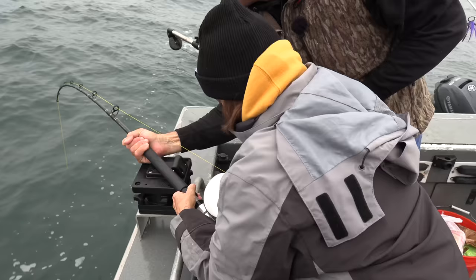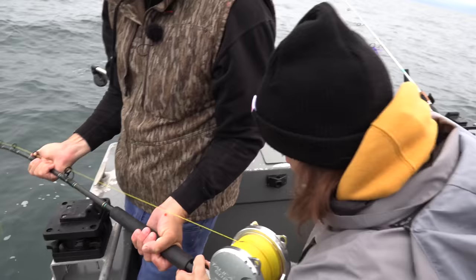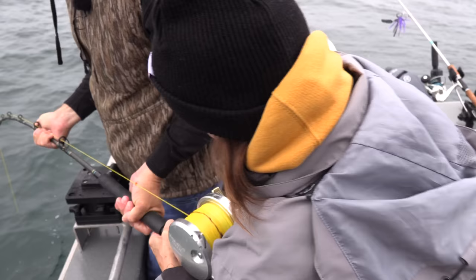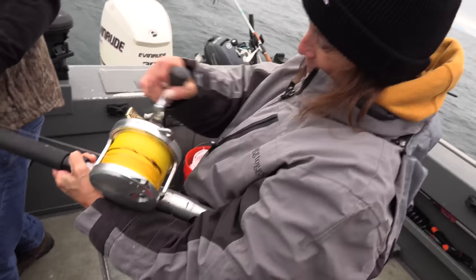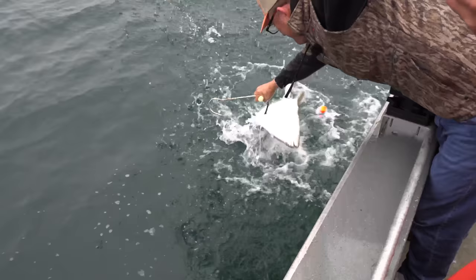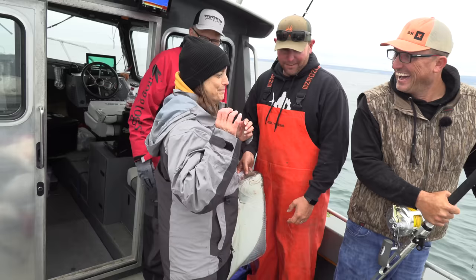That's a better fish there — oh yeah! You got your nice one now, Donnie. I'm just going to hold this thing for you. Oh my gosh, unreal! He's taking it, he's taking it — oh golly, he's coming! You got a nice one! Get the gaff, hold on, hold him right there!